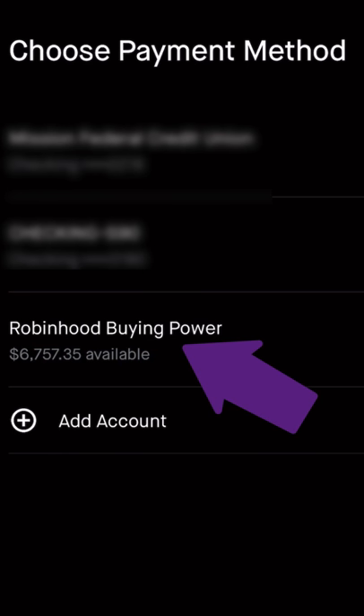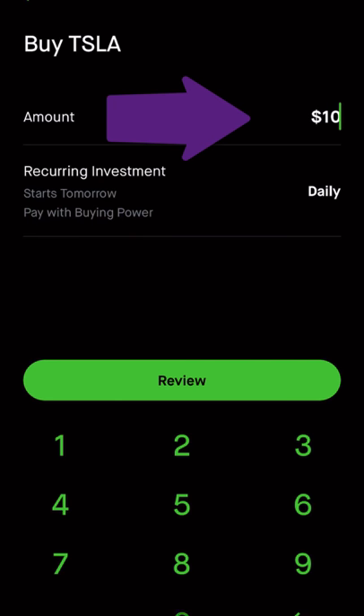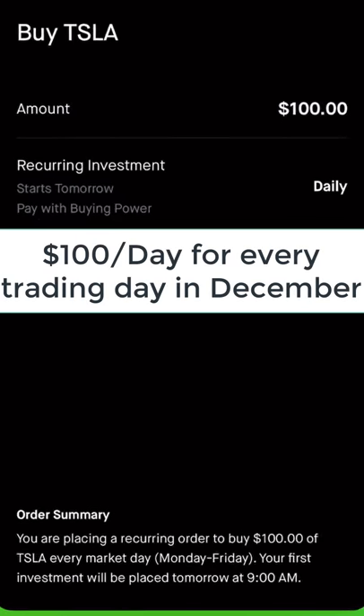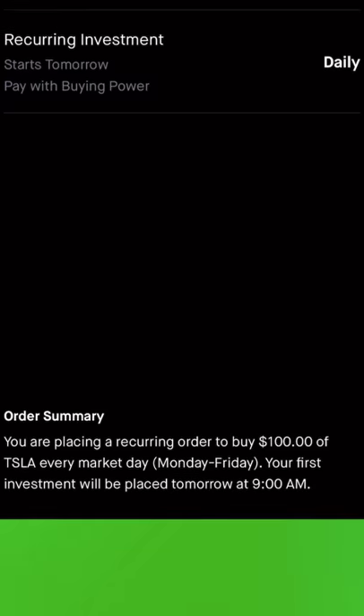I'm going to pull it from my Robinhood buying power. Next, I'm going to specify the amount to invest on a daily basis, so I'm going to pick $100 per day. Click Review, and so I'm placing an order to buy $100 worth of Tesla every market day, Monday through Friday. Swipe up, and it's scheduled.